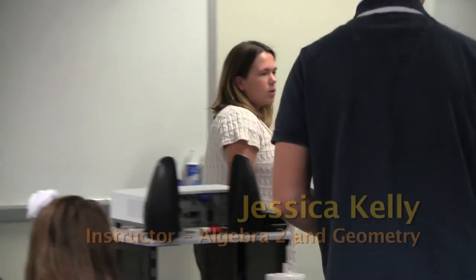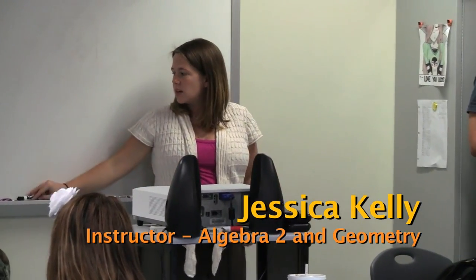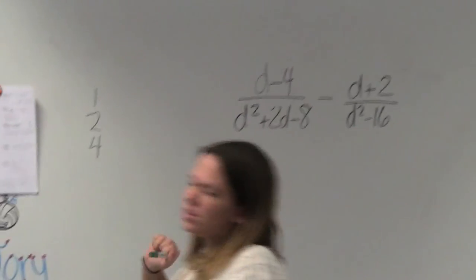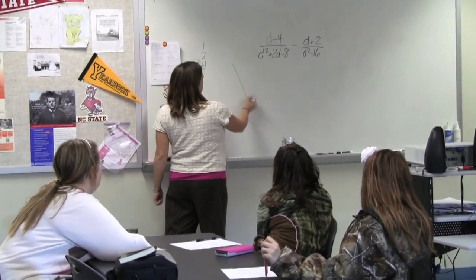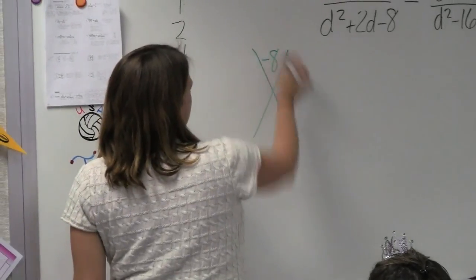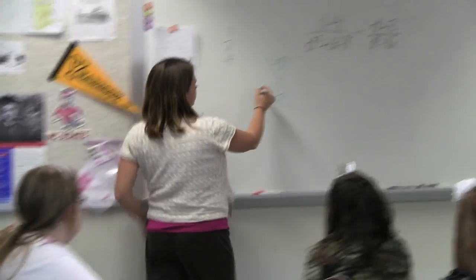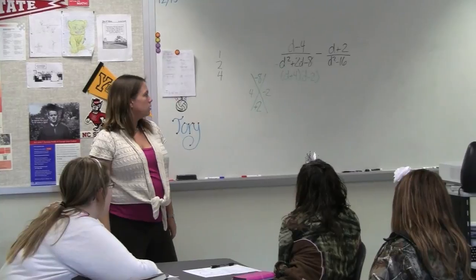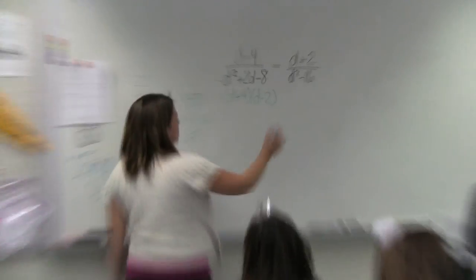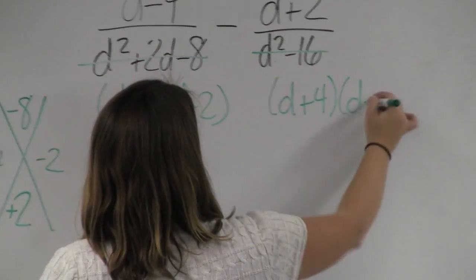To be able to add and subtract, what do I have to have? Common denominators. So what do I need to do first to get that common denominator? Factor my denominators. How do I factor t squared plus 2d minus 8? What multiplies to give me negative 8 but adds to give me positive 2? Positive 4 and negative 2. What about t squared minus 16? There are four squares — oh, that's what I did wrong.